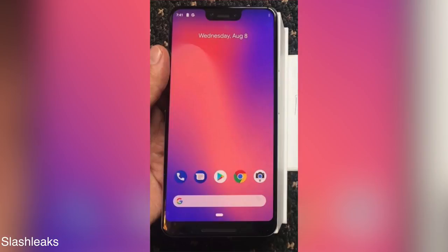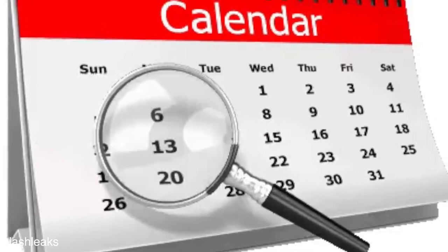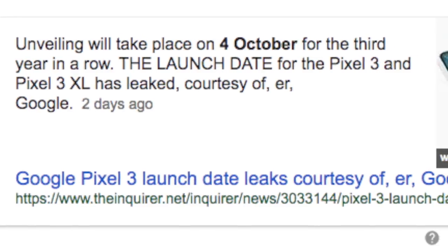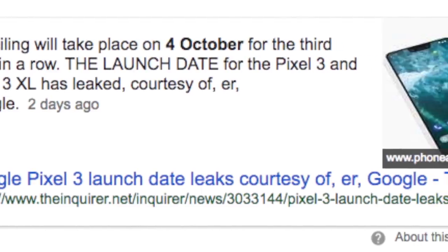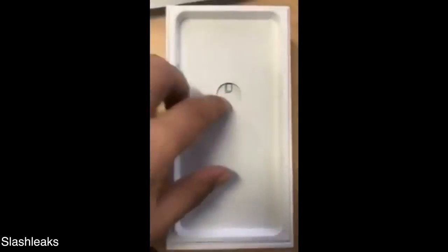What's up guys, and what a day — today the ugly is upon us. You're looking at the live video hands-on and unboxing of the Google Pixel 3 XL. We are quite the time away from its official announcement, which is on October the 4th, and it's already unboxed. Wow, that's another level.